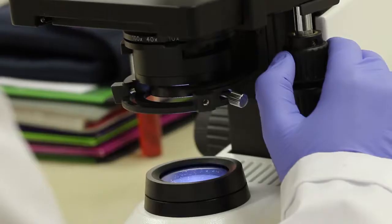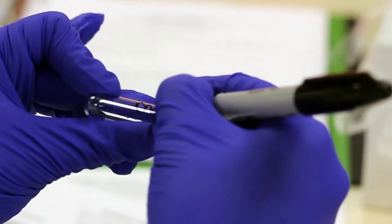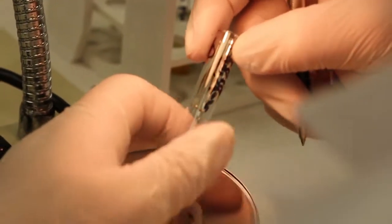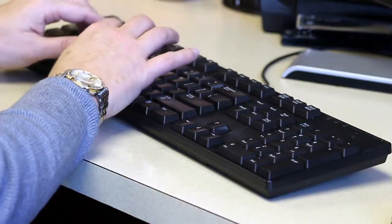The Clinical Laboratory Science Department offers a career ladder associate degree in medical laboratory technology with an online bachelor's degree in medical laboratory science, as well as a bachelor's degree in cytotechnology.